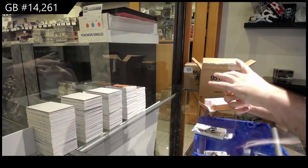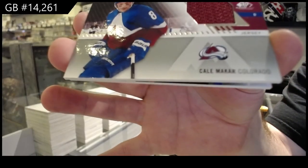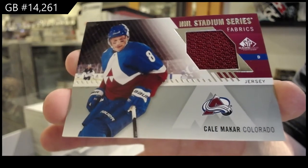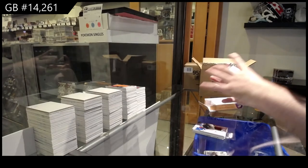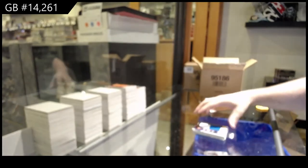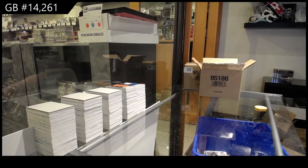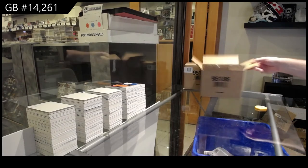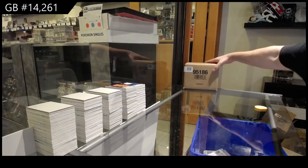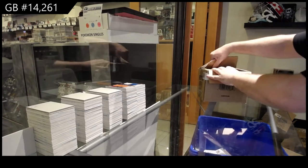We've got a rookie jersey of Bellows. Stadium Series fabrics, Makar. You should blame Korshkov for not signing it! Stadium Series, Makar. And a Banner Year 2020 All-Star of Barzal. I was going to ask you, JT — do you plan ahead of schedule which rookies are signing to make it a 101? Do you guys actually plan which ones you do?